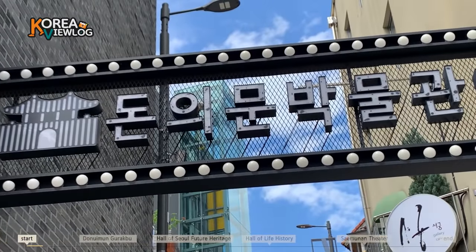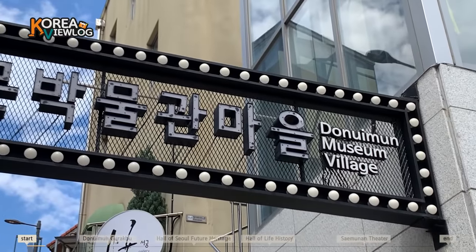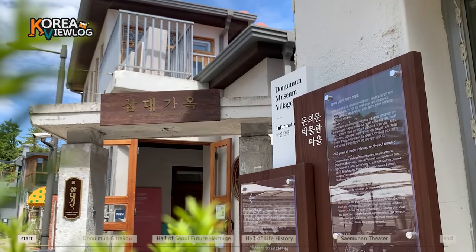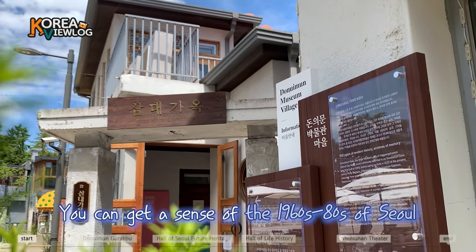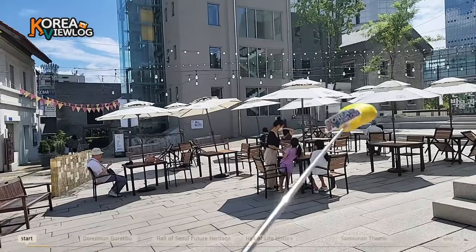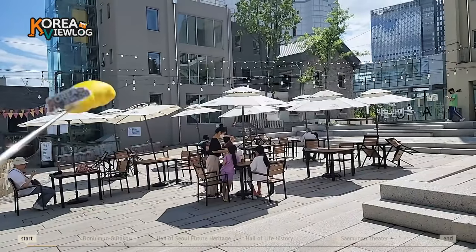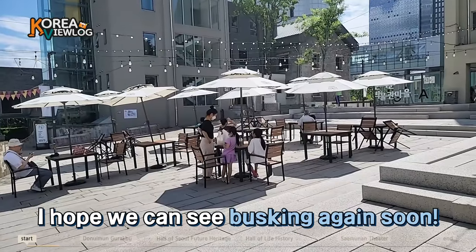This village was originally planned to be torn down and turned into a park, but its historical value was acknowledged and the whole village became a museum like this. Here you can get a glimpse of 1960s to 80s of Korea. We are standing at Village Yard. Sometimes people do busking here, but no one is busking now due to COVID-19. Instead, there are traditional game equipment and a rest area.